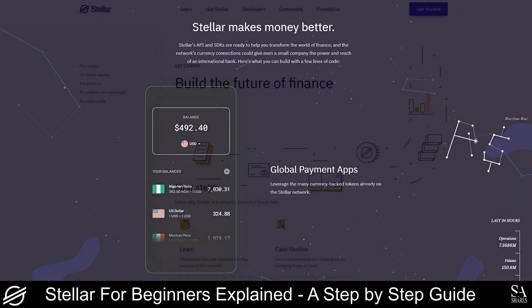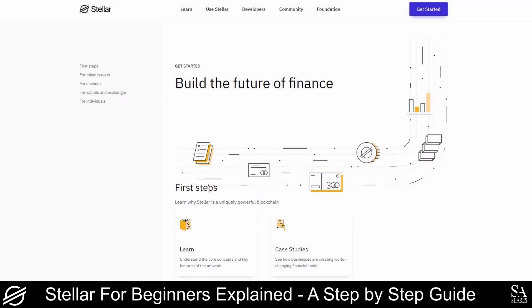The purpose of Stellar is not to replace existing financial systems, but instead it provides an alternative for businesses of any scale to move money, access new markets, and to make the money they are already using more accessible and useful.